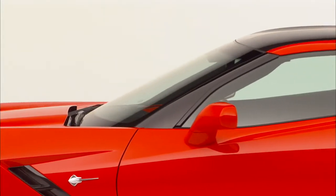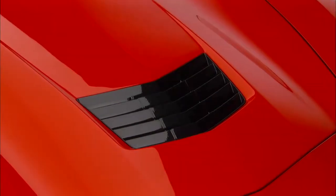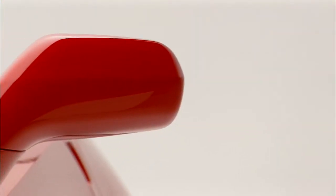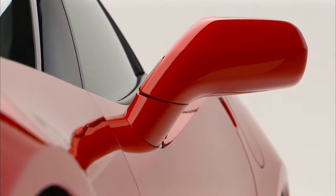Corvette's overall aerodynamic shape and smooth exterior contours, functional vents and air outlets, along with thick glass and pedestal-mounted mirrors, all work together to reduce wind noise.